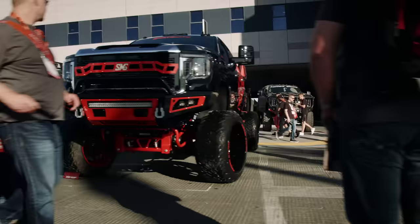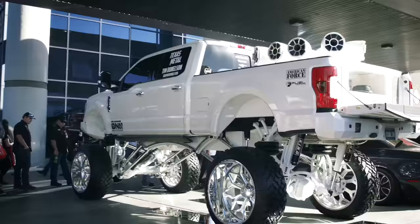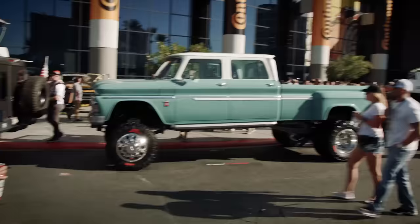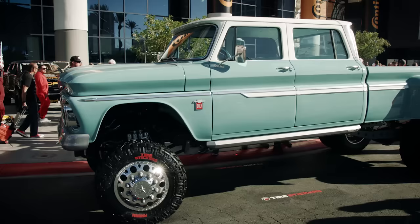If you go to a popular truck show, maybe SEMA or something like that today, you look around, you're going to see bigger, fatter. Everything is giant — wheels, 24, 26 inches, it's kind of almost the standard nowadays. Lift kits, you've got 9 inches, 14 inches, sometimes on air ride. It's all about being big and being outlandish.